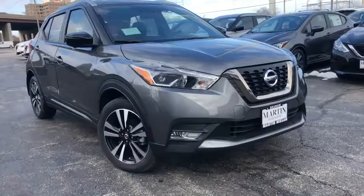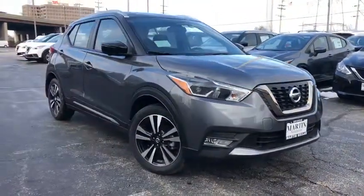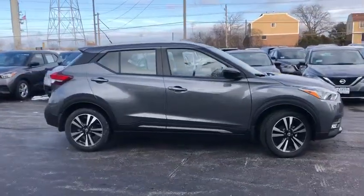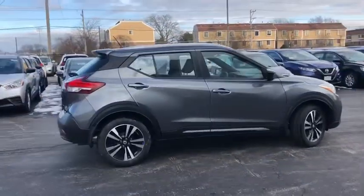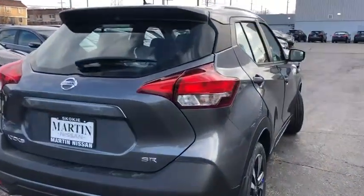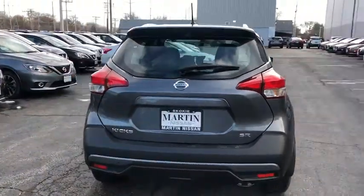Looking for the right vehicle? Check out the 2019 Nissan Kicks. The Nissan Kicks is a crossover vehicle that will demand attention with its styling and impressive performance. Plenty of interior room allows for a comfortable ride while including all the latest technology features.